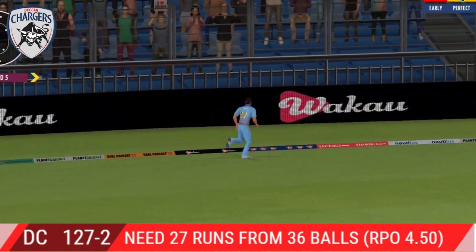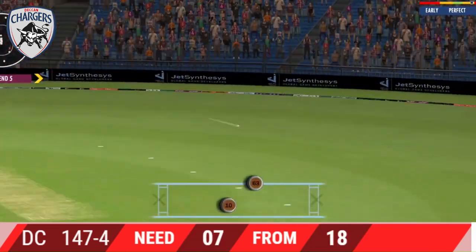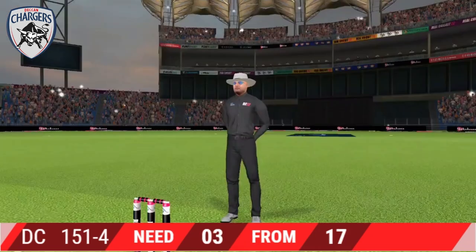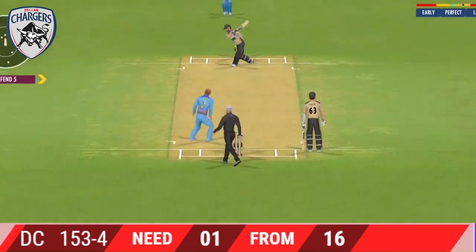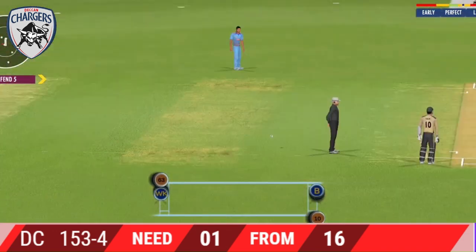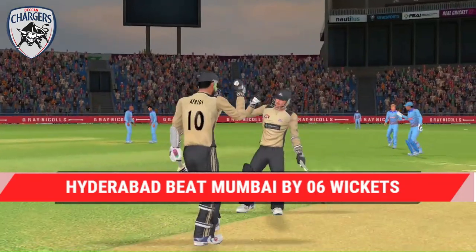Shot — lovely shot right from the middle of the bat. That struck beautifully, terrific shot. Good shot for a single. Oh, he's thrown it wide. This has been an impressive performance — they got just about everything right today. A well-deserved win.